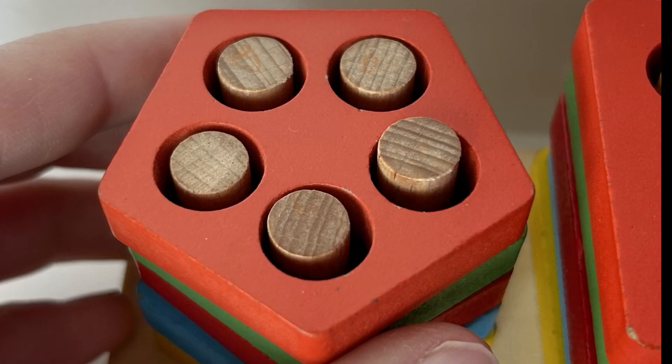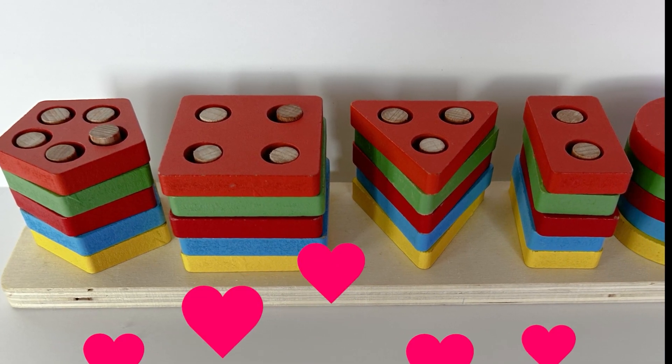We put this orange pentagon back on our puzzle, and now we have five! We did it, learners — look, all of our puzzle pieces are back on!